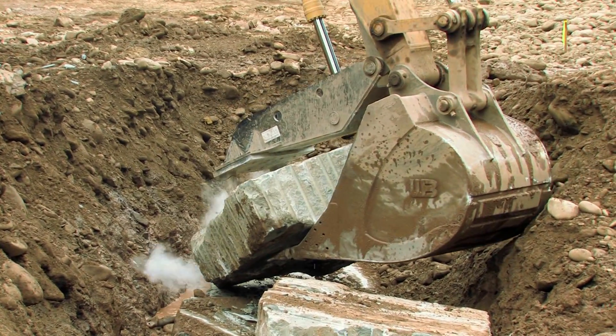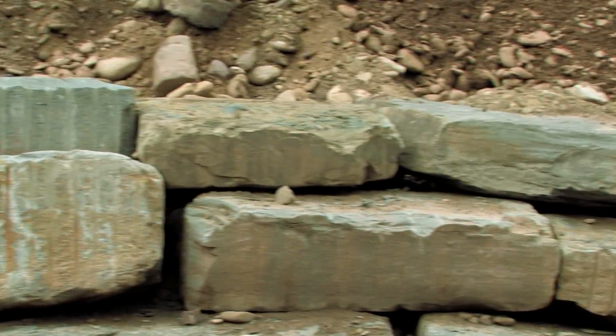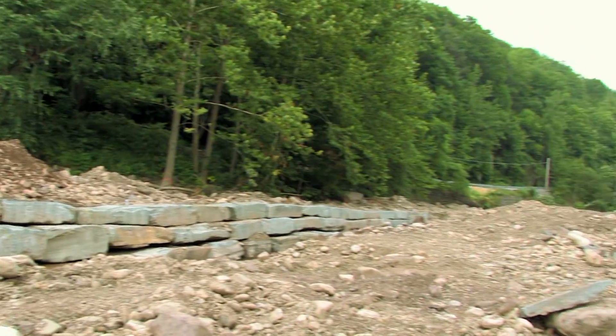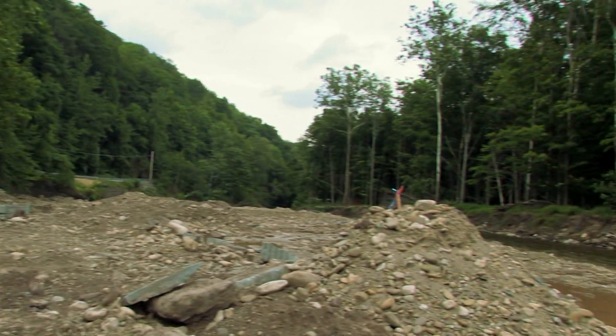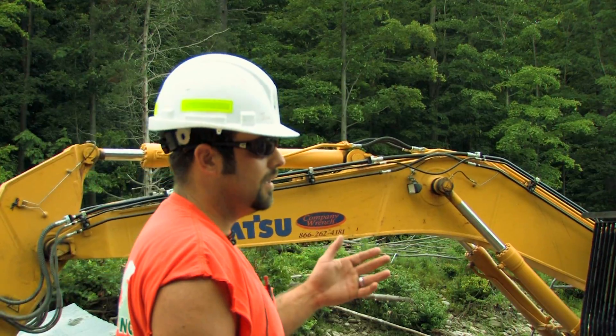What's going on right here is we're stacking a wall — average about 11 feet from top to bottom. We're protecting the state highway and the stream through a series of different floods in the past 10 years.